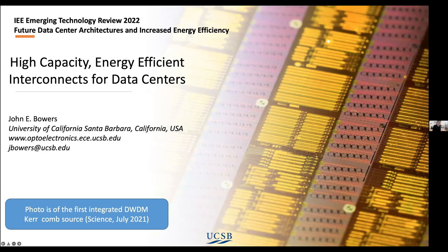It's my great pleasure to introduce our last speaker of the afternoon session, Professor John Bowers, who almost needs no introduction. John is Director of the Institute for Energy Efficiency, Distinguished Professor in the Department of Electrical and Computer Engineering at UC Santa Barbara, and holds the Fred Calvary Chair in Nanotechnology. He received his MS and PhD degrees from Stanford University and worked at AT&T Bell Laboratories and Honeywell before joining UC Santa Barbara.